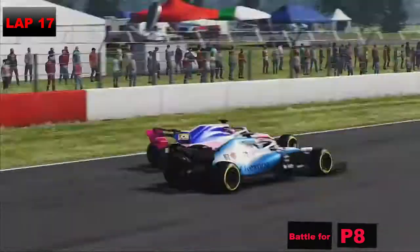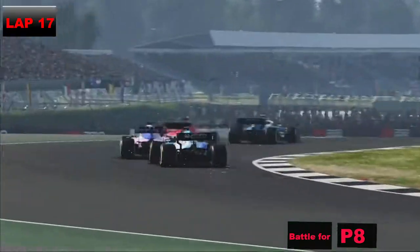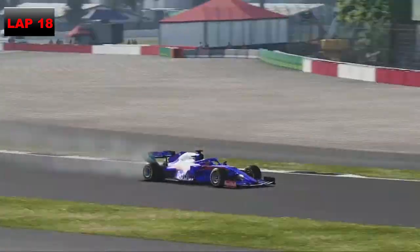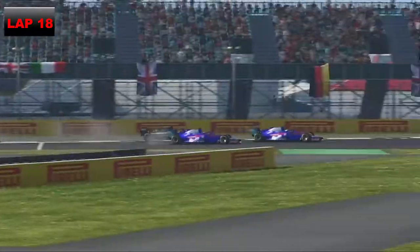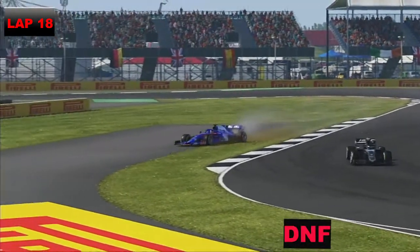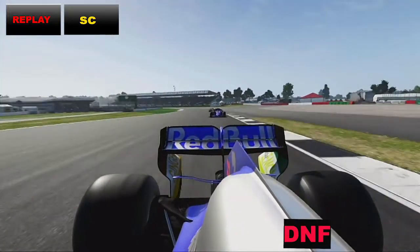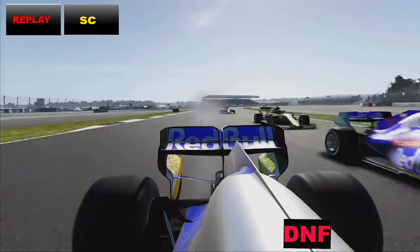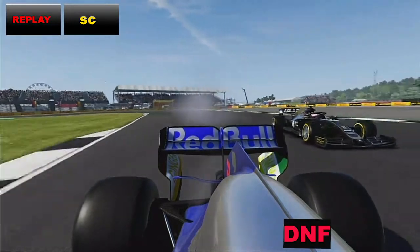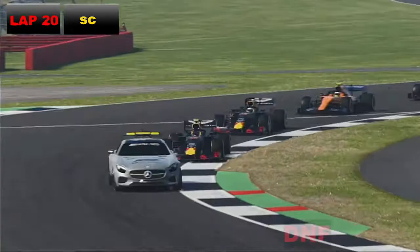On lap 17, George Russell got re-overtaken by Verstappen and then Sergio Perez got past the Brit as well. On lap 18, out of the race goes Alex Albon in the Toro Rosso — he's been so consistent this season. The safety car is deployed on lap 18, and that's very late given there are only 26 laps in this race. That's a big engine failure for Alex Albon.